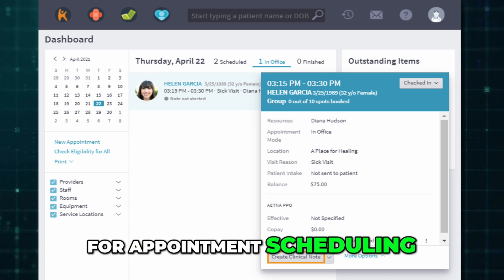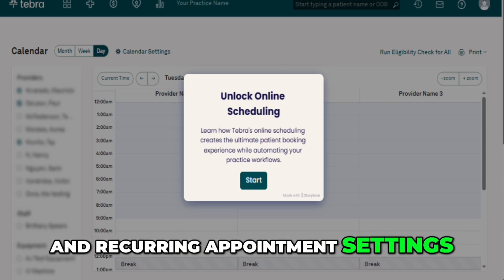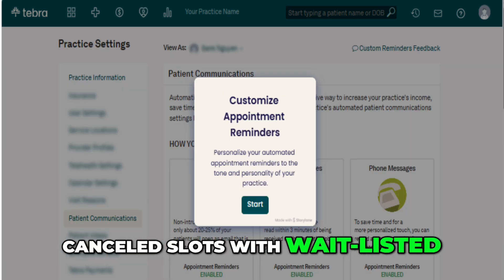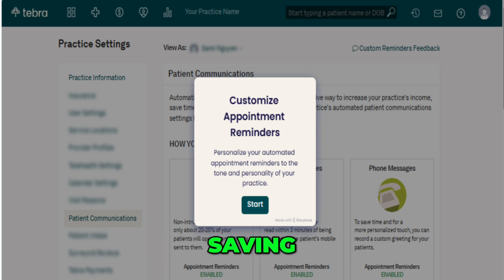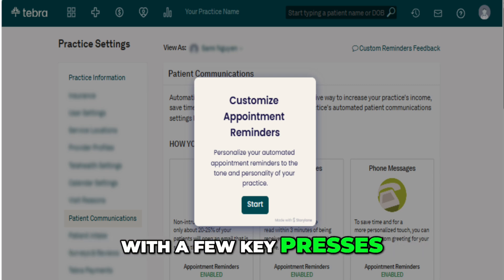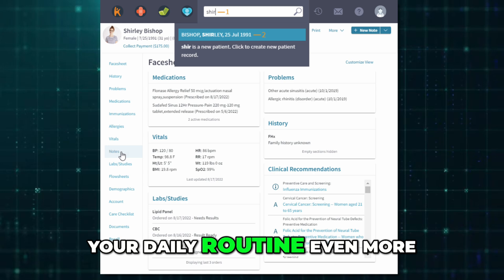For appointment scheduling, Tebra offers drag-and-drop tools, color-coded calendars, and recurring appointment settings. You can also send automatic reminders and fill canceled slots with wait-listed patients to avoid gaps in your schedule. Keyboard shortcuts make navigation faster — saving, printing, switching views, and searching become quicker with a few key presses. Combine these tools with smart dashboard customization and browser bookmarks to streamline your daily routine even more.